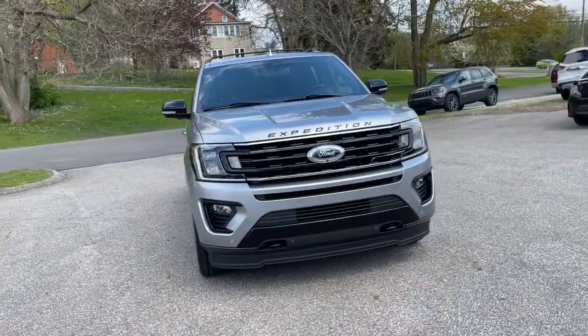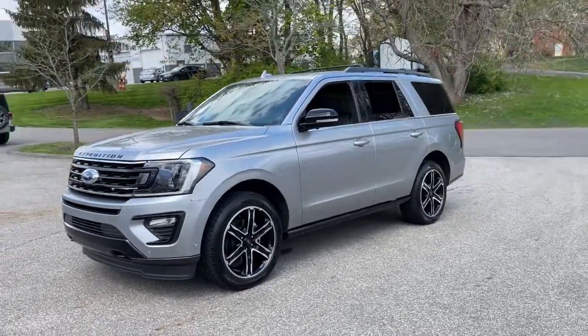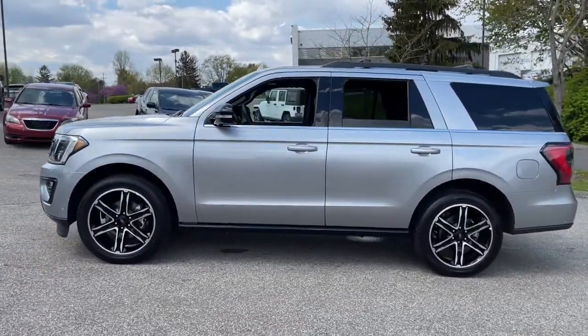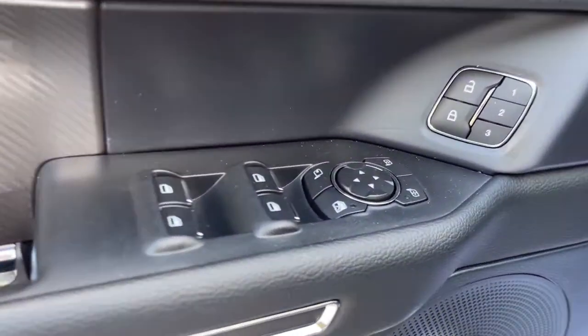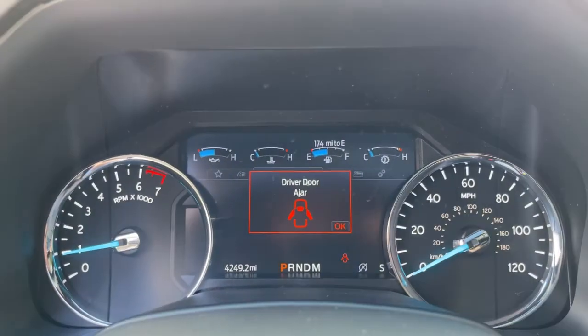Can you see yourself in the 2021 Ford Expedition? Approach every adventure from a position of strength in this bold and versatile Expedition. With a spacious interior, exceptional cargo capacity, state-of-the-art infotainment system, and impressive towing capacity, this full-size SUV has your back in luxurious style.